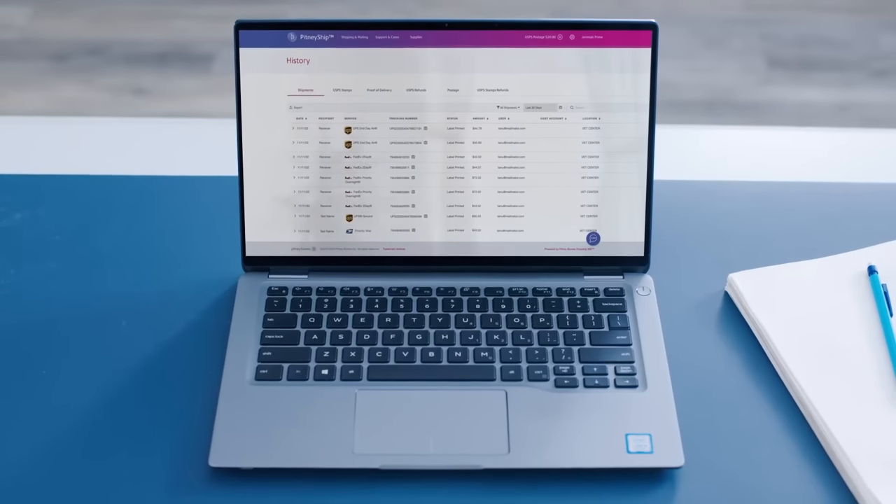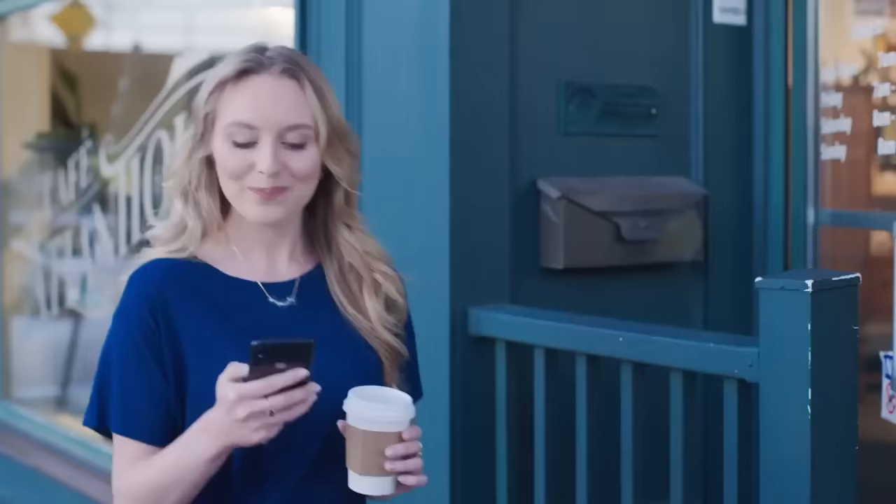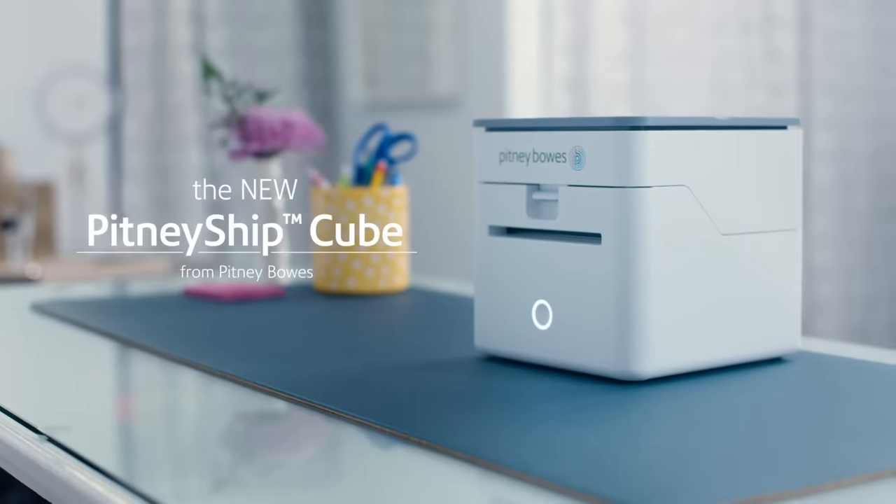I can also track shipments at my desk or on the go. Running an online business definitely has its challenges, but thanks to my Pitney Ship Cube, now I can focus my attention elsewhere.